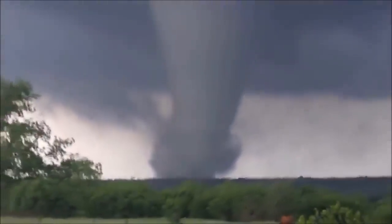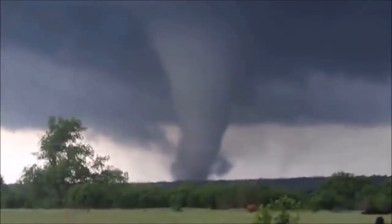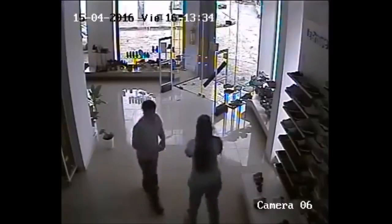Un tornado es una masa de aire de alta velocidad angular que libera una gran cantidad de energía atmosférica, provocando cosas como estas.